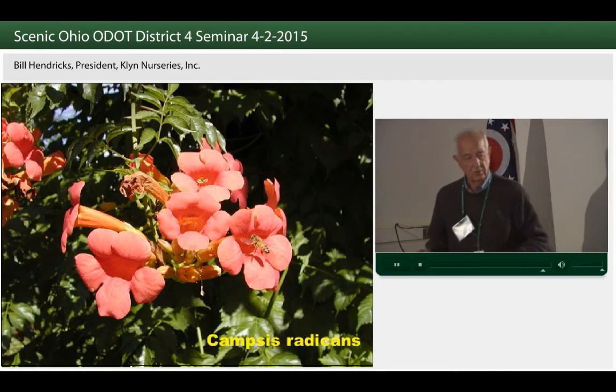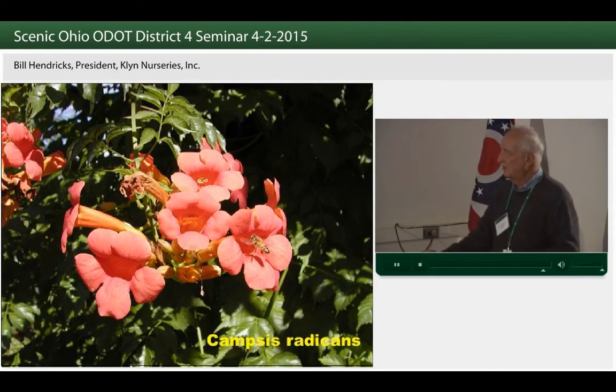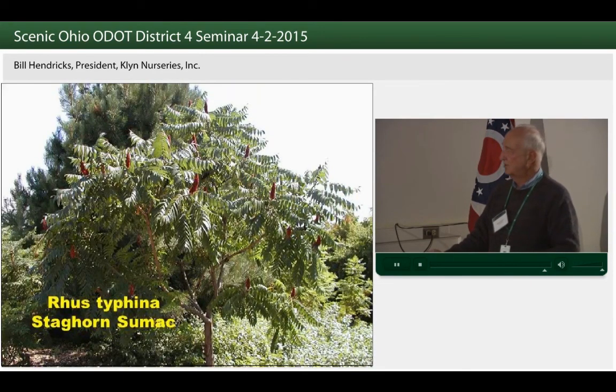Other vines that work: native trumpet vine, Campsis. It brings seasonal bloom in summer, and as you travel along the fence posts along our interstates, many of the vines crawling up there are this plant, because they are salt-tolerant, durable, and native — giving us orange flowers in midsummer.